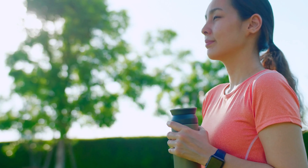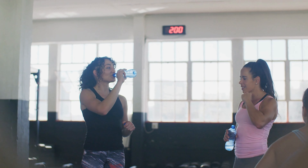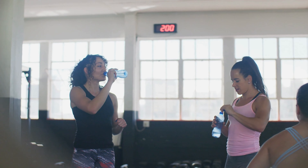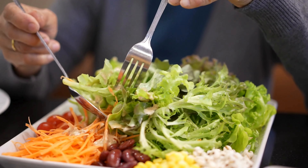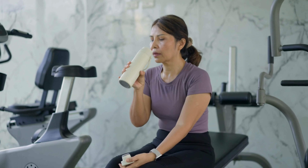Tips for staying hydrated: 1. Always have a refillable water bottle with you. 2. Make sure to drink lots of water throughout the day. 3. Incorporate hydrating foods. 4. Use reminders or set alarms to remind yourself to drink water regularly.